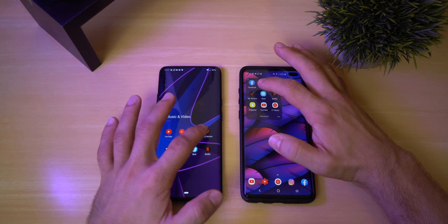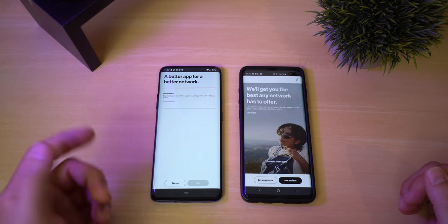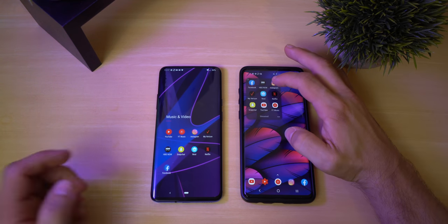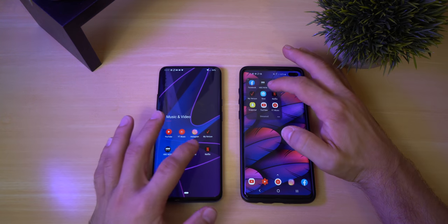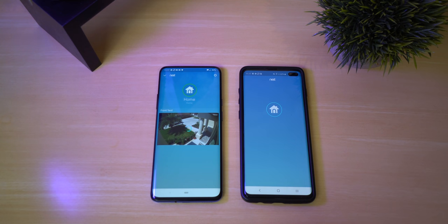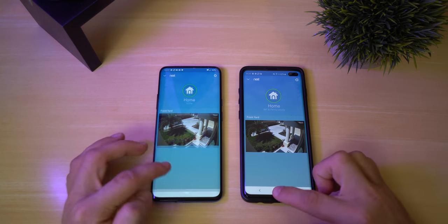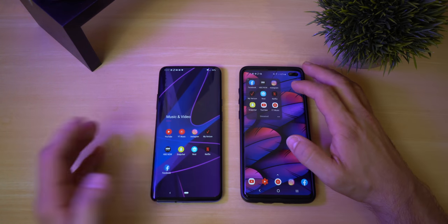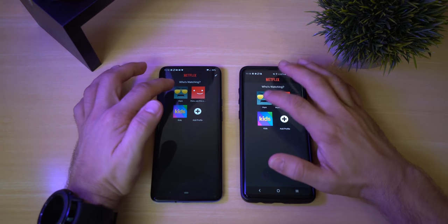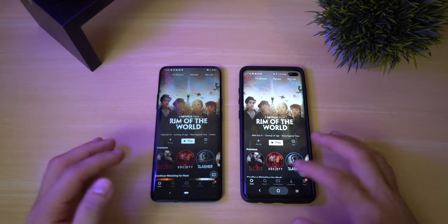Now let's do My Verizon — that one opened up faster for the OnePlus. Now let's open up the Nest Cam and see which one opens it up and puts the preview on screen faster. It looks like the OnePlus definitely loaded it up much faster. Now let's go ahead and do Netflix. The OnePlus definitely got that one as well.